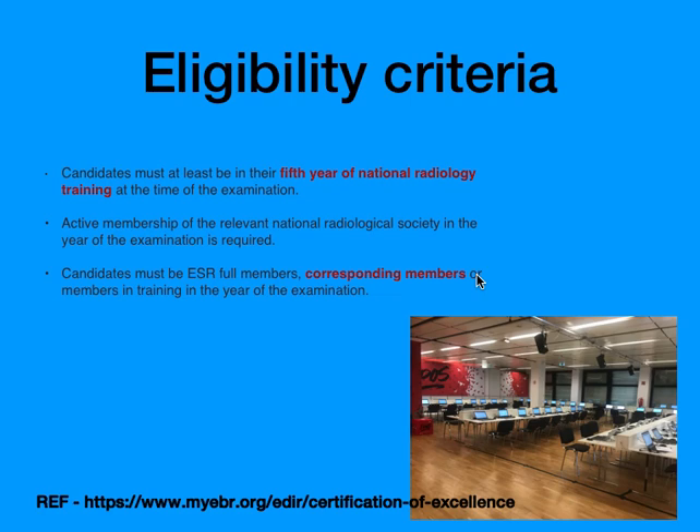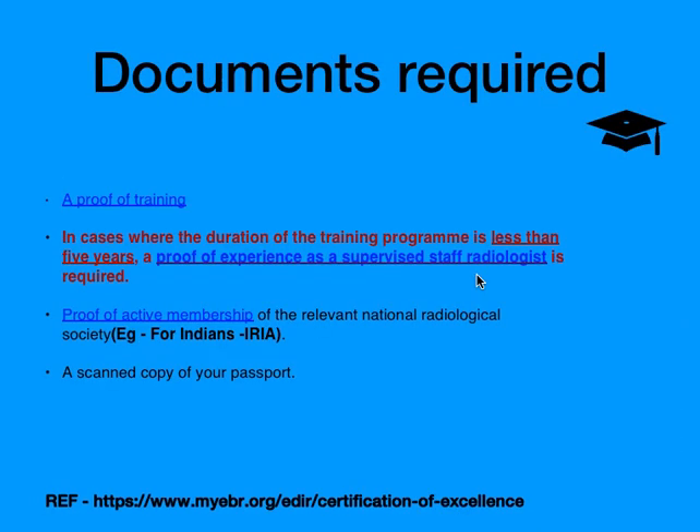You can take full membership or a corresponding membership, and the corresponding membership is free of cost — you don't need to pay anything. You need to visit the ESR website, create a user ID and account with a username and password, and upload a few documents to become a corresponding member. Within one to two weeks you will receive a mail confirming your corresponding membership.